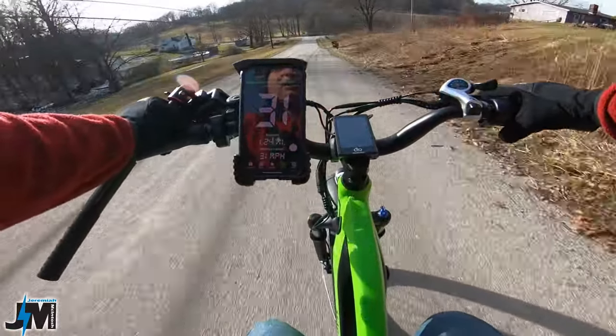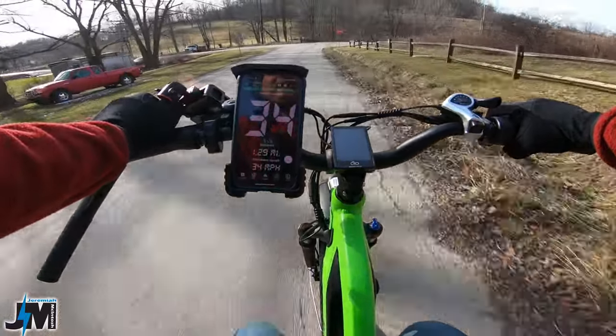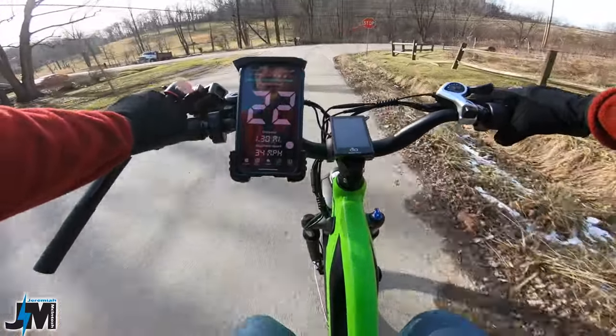30, 31, 32, 33, 34 miles per hour downhill, and yeah I could lock the brakes up easily if I wanted to.